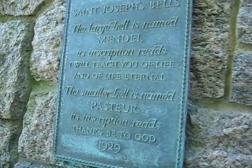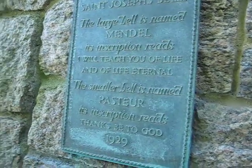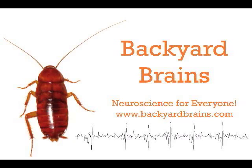Woods Hole, Massachusetts — where we did our recordings of the cockroach. Backyard Brains: neuroscience for everyone. You probably want a SpikerBox of your own — you can buy one at our online store on the website you are at right now.